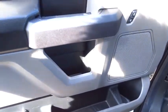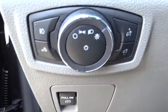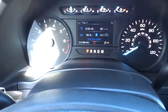Cloth seats. Passenger vanity mirror. This vehicle offers reliability and good looks at a great price. So come in and take a test drive today.